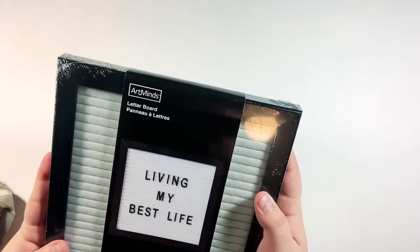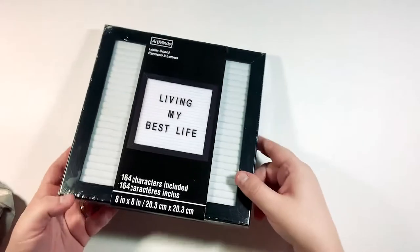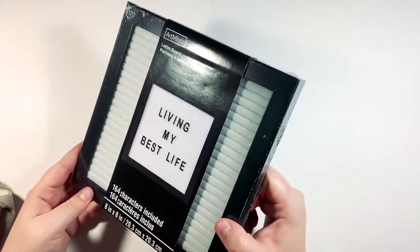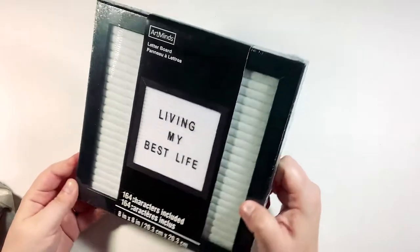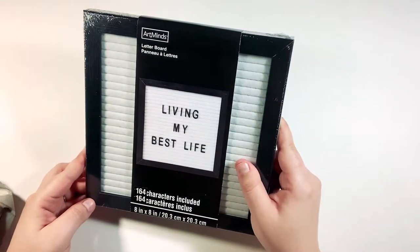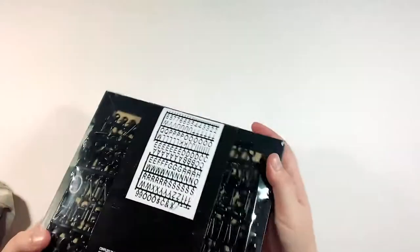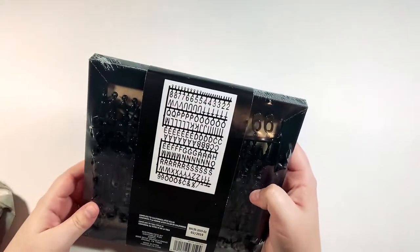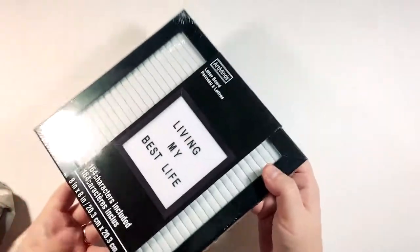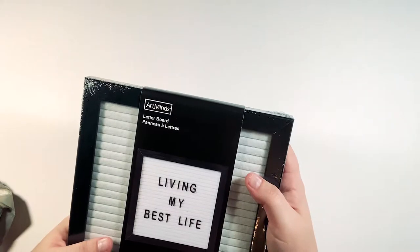It's the perfect size, I'm really excited to start playing with it. Funny side note — I told my husband when I showed him what I got, I was like 'man I've been wanting one of these for so long,' and he said 'an air filter?' I thought that was pretty funny. Anyway, it comes with a ton of letters and numbers and characters, so you will be seeing this on my Instagram feed very soon. Follow me on Instagram if you don't already.